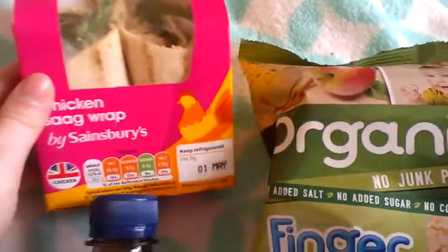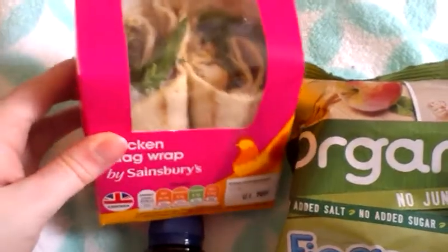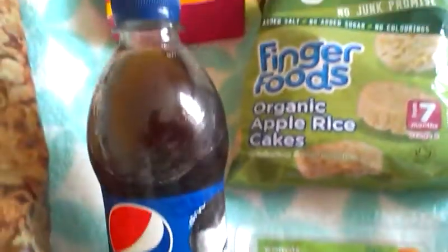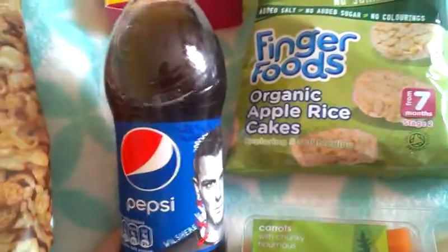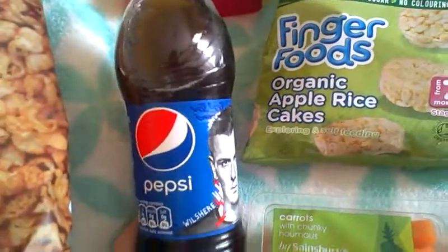Chicken and Sage Wrap — I was going to get a chicken one but I picked up this by mistake, but I thought I'd give it a try. Pepsi — I just fancy the Pepsi because my mouth's really really dry and I know you're not supposed to drink it. But I don't drink Coke; if I ever drink this sort of drink it'll be Pepsi.